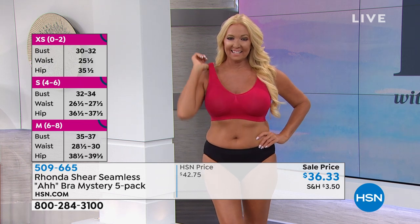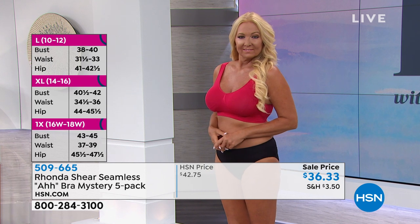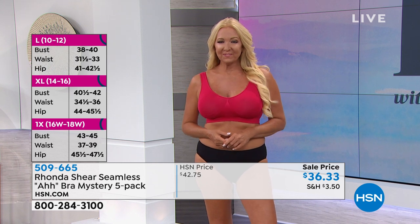Take the extra small all the way on up to 3X to shop your top. Now what size is Regina? Regina is a medium. You look great. But here's the cool thing about Regina — this is a perfect example.